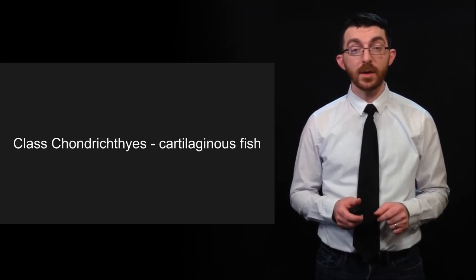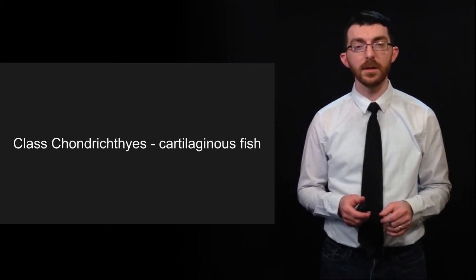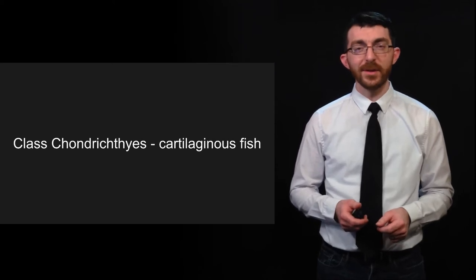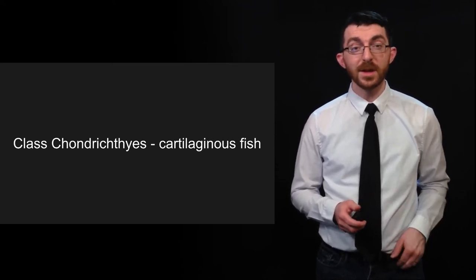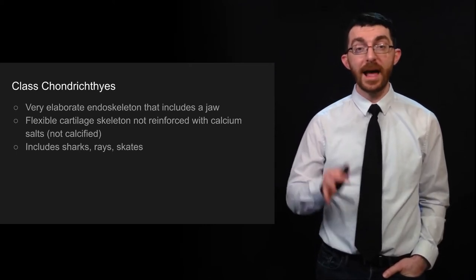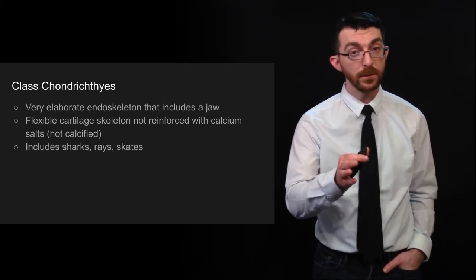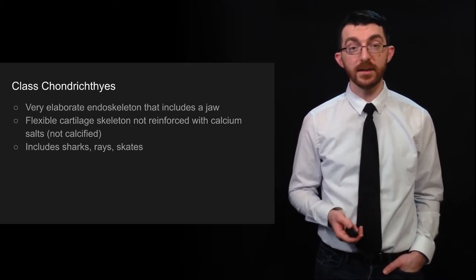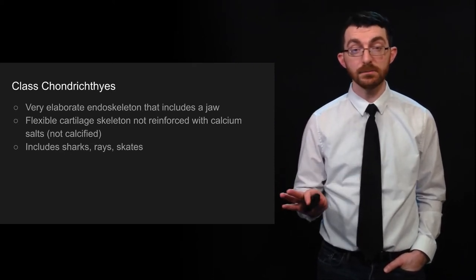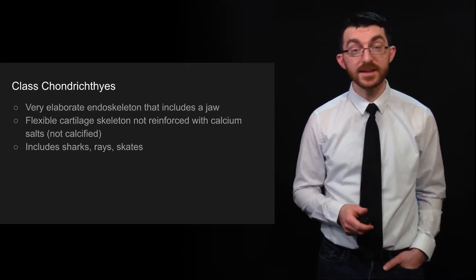Here's another class of fish — Chondrichthyes, which are cartilaginous fish. They really don't go easy on you with the words. Class Chondrichthyes have very elaborate endoskeletons that include a jaw. These fish have jaws but not bones — cartilage for their skeleton. The flexible cartilage skeleton is not reinforced with calcium, so that's what keeps it flexible. This class includes sharks, rays, and skates.